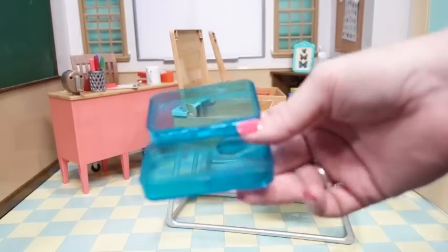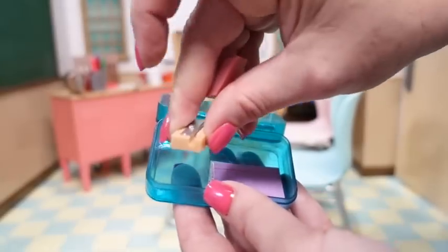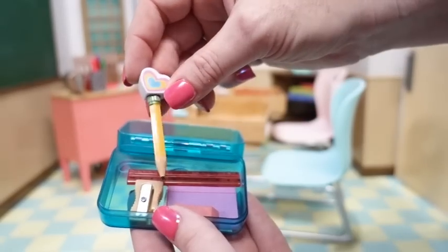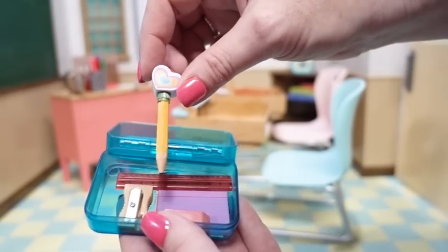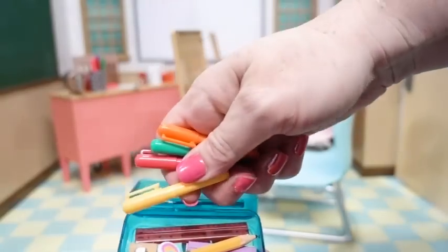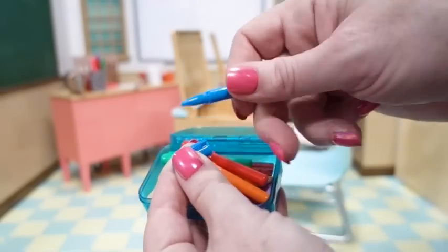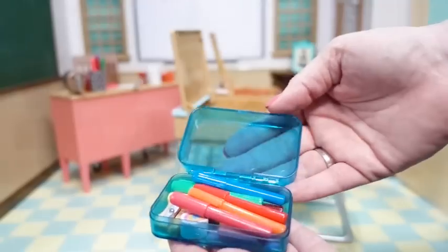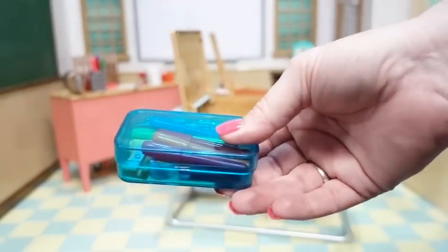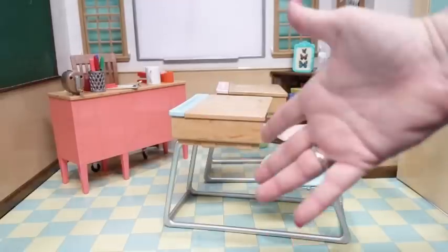For the blue pencil box there's another set of note cards, a pencil sharpener and eraser, a red ruler, and a cute little pencil with a heart topper. There are also colored markers with removable tops. We'll close it and put it in the desk as well. School supplies are so much fun!